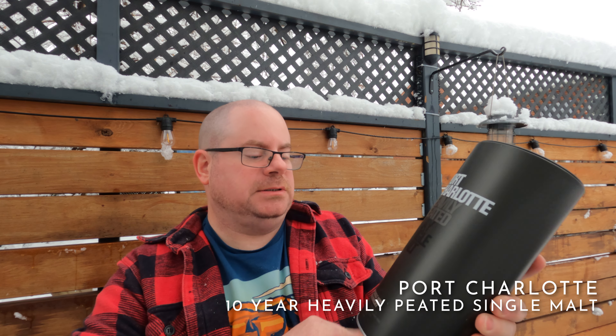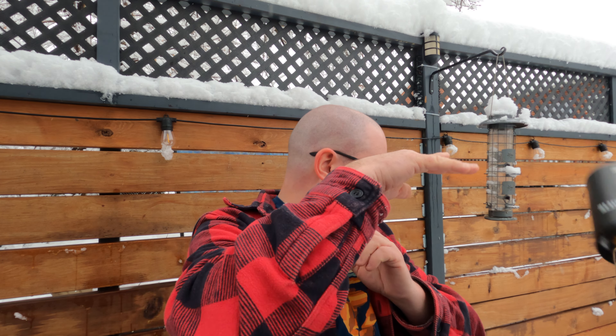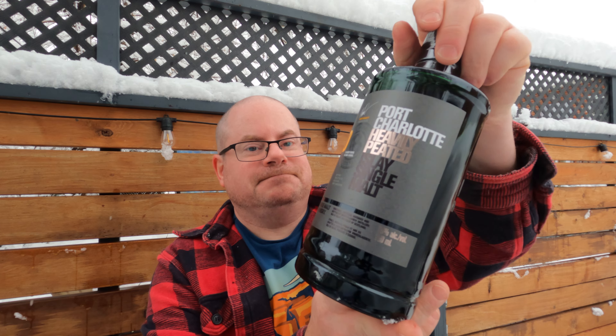It is this baby — Port Charlotte 10 Year Heavily Peated Single Malt Scotch Whisky. Interesting thing about Bruichladdich is that they offer an option of not getting the tin, and if they could give me that option here in Canada I'd be pretty happy about it. Look at that bottle.